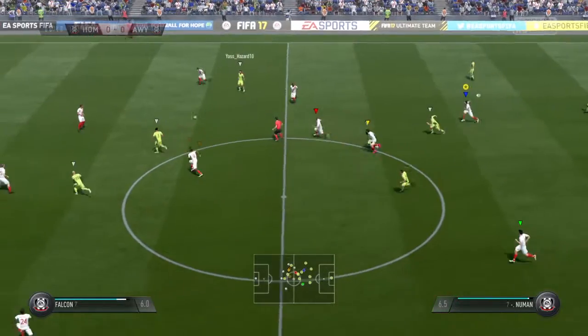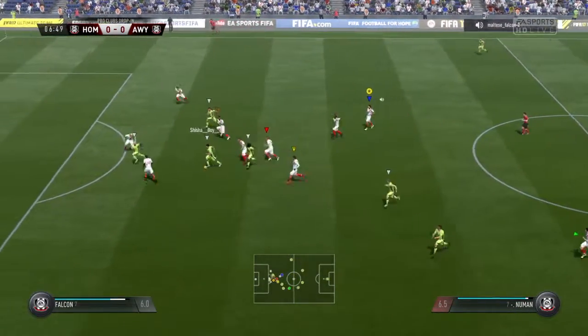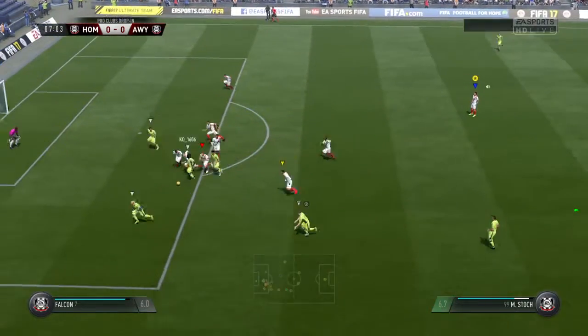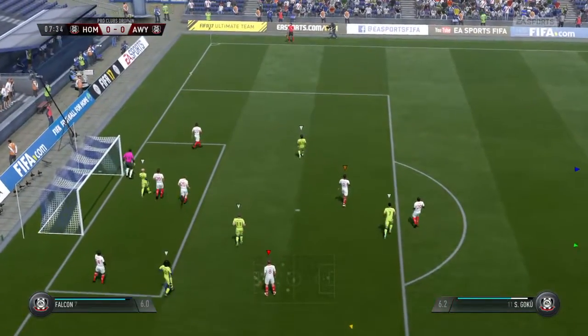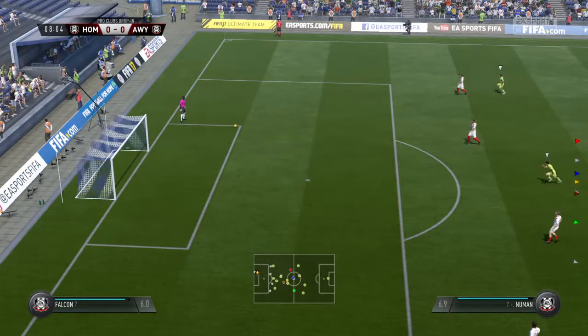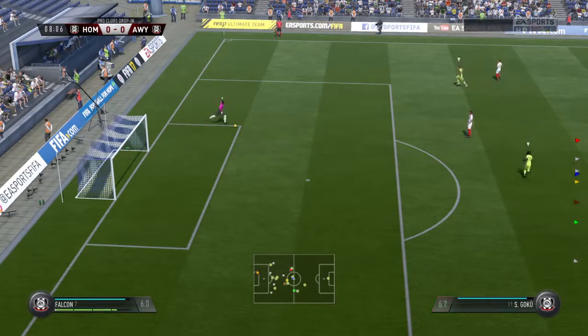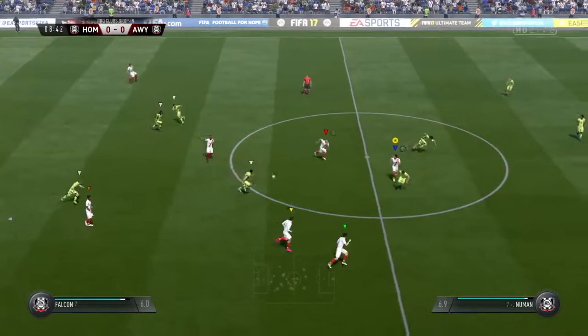Read the play well to intercept. Trying to switch on the attacking power in this situation.